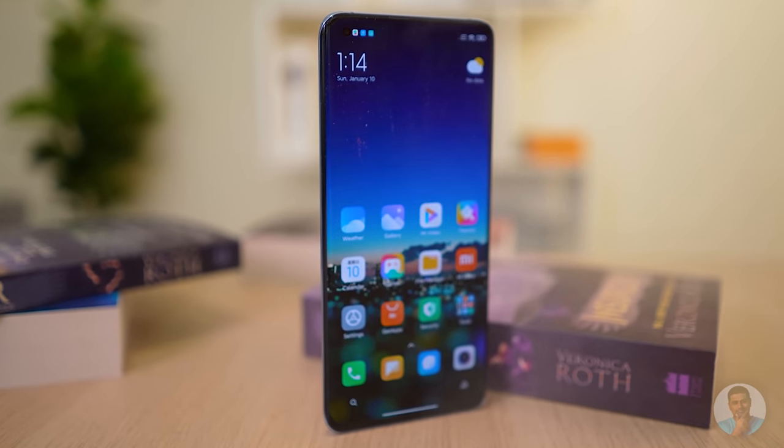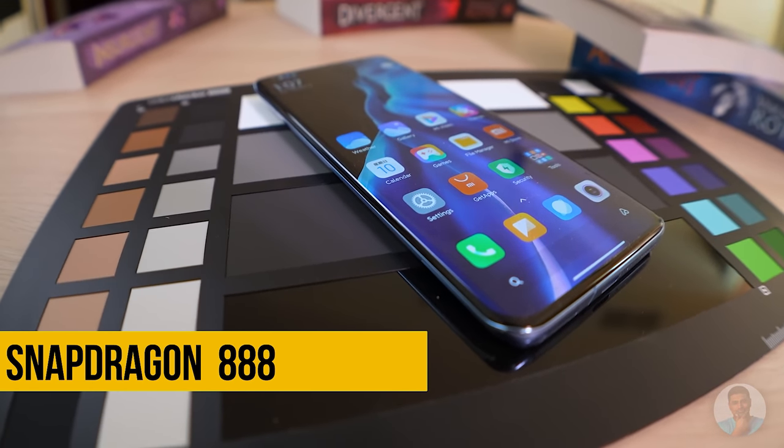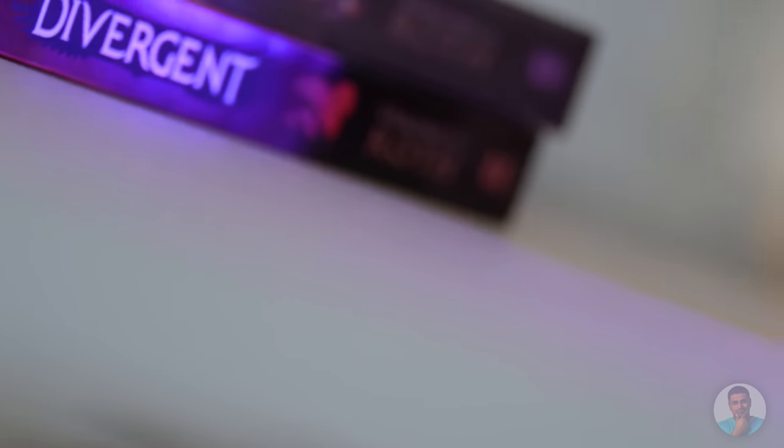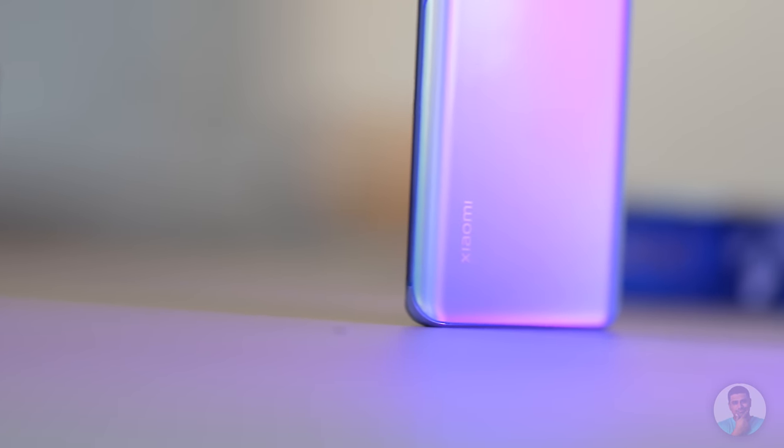Xiaomi's Mi 11 — the first Snapdragon 888 phone, 2021's flagship Qualcomm chip for at least the first half of the year — it's here. Today we are going to be seeing it in action. So what else do we get with Xiaomi's latest flagship? Let's unbox this phone and then take a close look.